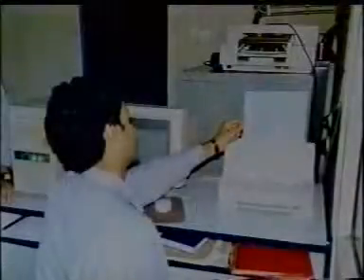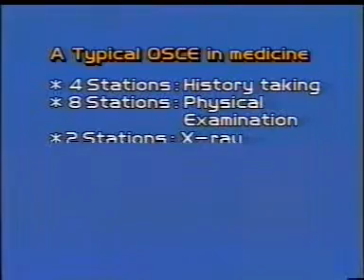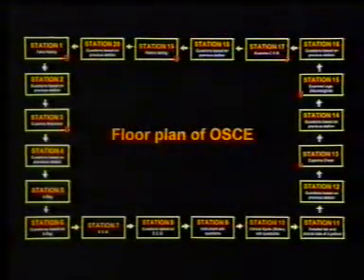The preparation of the OSCE starts a few days in advance. The skills to be tested at each station are identified. For example, a typical OSCE in the subject of medicine has four stations on history taking, eight on physical examination, two each on X-rays and ECGs, one each on an instrument and clinical spots, and two on the interpretation of laboratory data. In this example, examiners are required in only six of the 20 stations. The examiners sit together and discuss to reach a consensus on the correct answer and the weightage of marks for each segment.